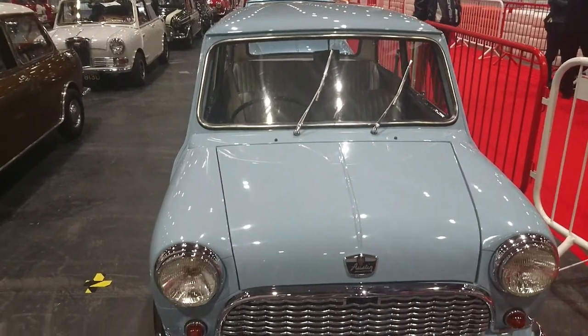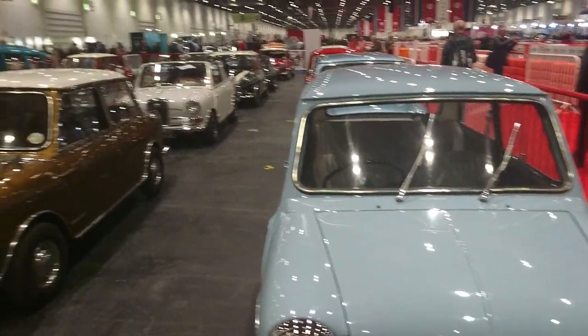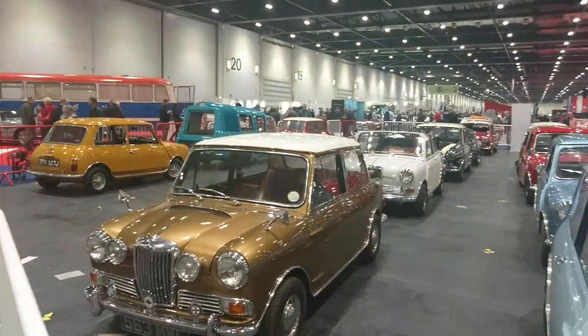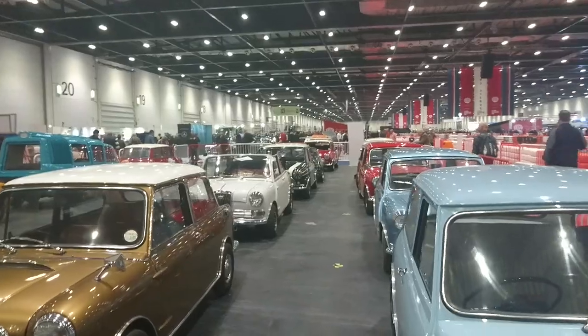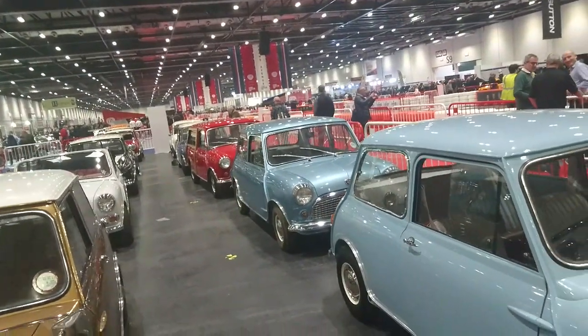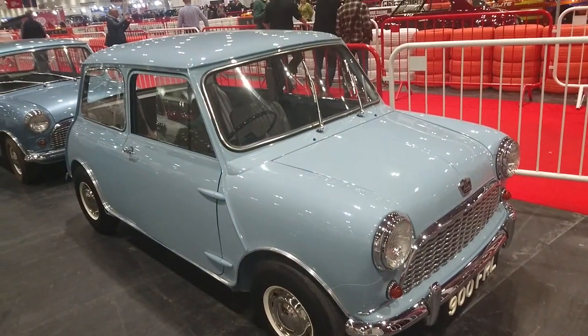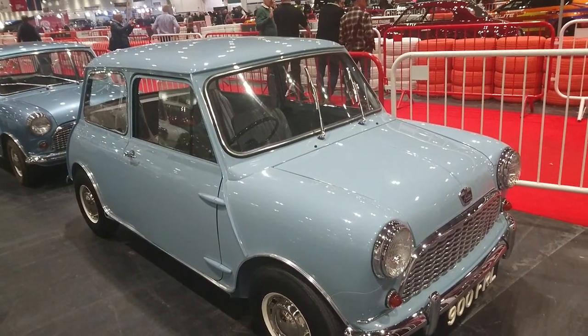So we've got a number of early Minis here, such as this one which is about 1960. We've got a Riley Elf as well, and a Wolseley Hornet. We've got a Nostrum 7, which is this one behind here. It's the 60th anniversary of the original Mini this year, so there are plenty of these around on this particular stand.